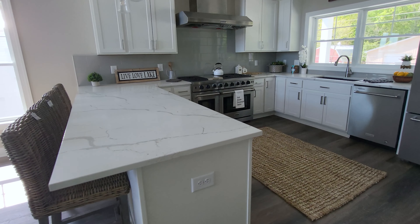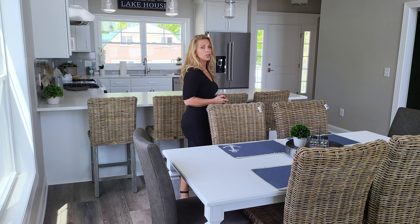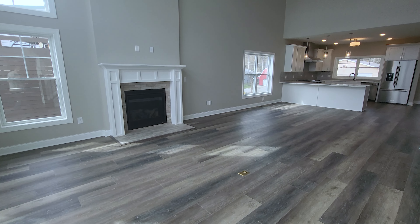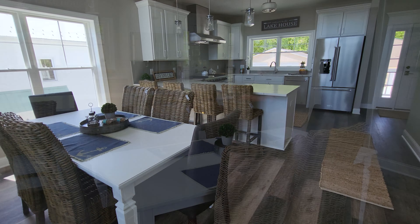Buyers devalue a home decorated with dated furnishings. A common mistake sellers make is thinking a buyer will look past their furniture since it doesn't convey with the property. The fact is every show on HGTV presents homes fully staged, and buyers have come to expect that to be reality when walking through a home.